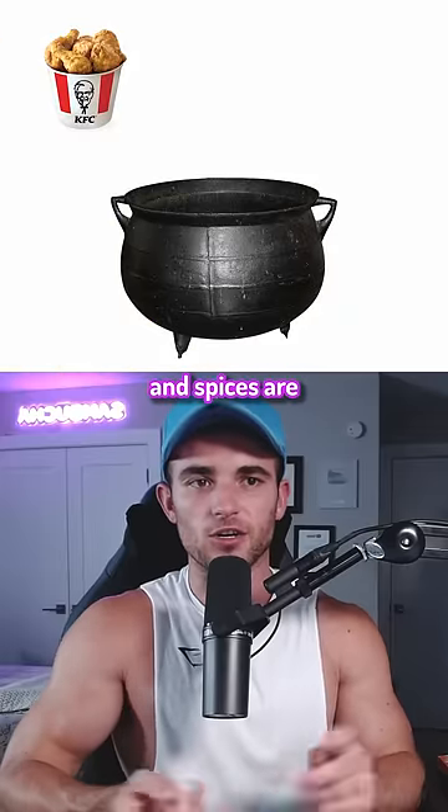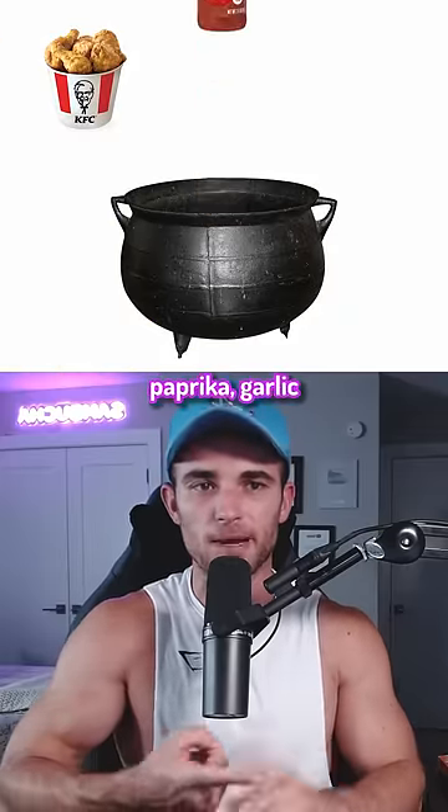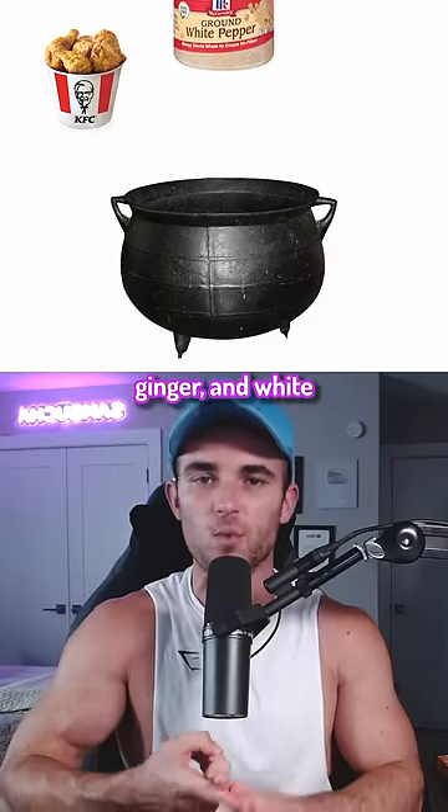KFC's original 11 herbs and spices are salt, thyme, basil, oregano, celery salt, black pepper, dried mustard, paprika, garlic salt, ground ginger, and white pepper.